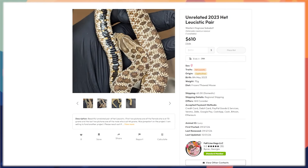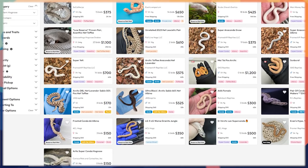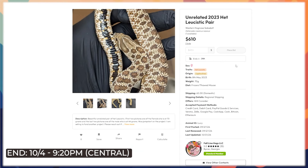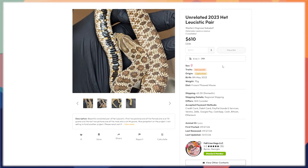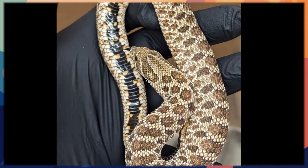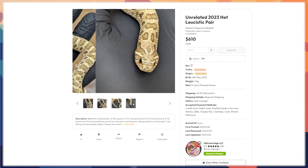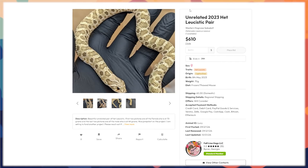Perfect segue into hognoses — since we always talk about hognoses for a brief period, here are the hognoses currently available for auction, and there's a little more than lately which is nice to see. Starting with a het leucistic pair. The leucistic hognose is exactly what you think — an all-white snake. Leucistics in hognoses are different from ball pythons in that it's a recessive gene. You have two here, both het leucistic: the female in the first two pictures, then the male at 44 grams. When I first saw these four or five years ago the visuals were going for ten grand a piece.